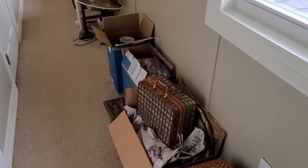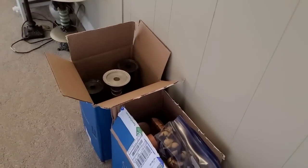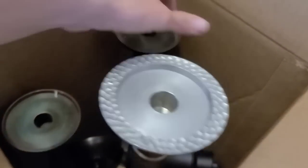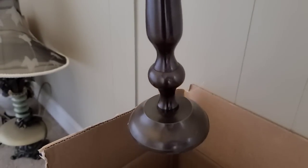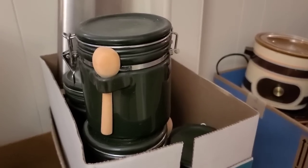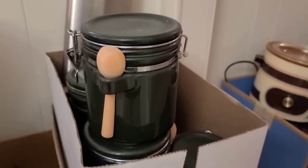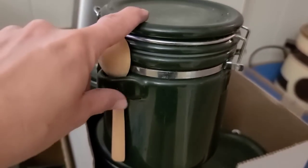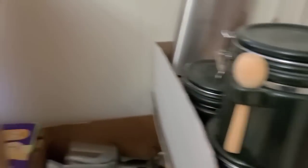I thought I'd be here like an hour, but I think it's gonna be longer than that. Candlesticks — oh yes! All right, like I said I am starting with the kitchen stuff, and they have this set of four with the little wooden spoons. I love this — this would be so cute painted white with these little wooden spoons. Love this.